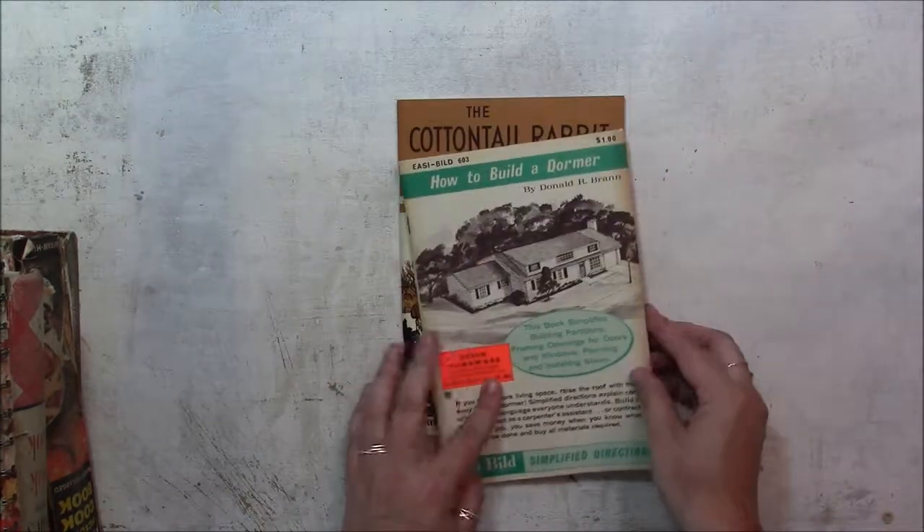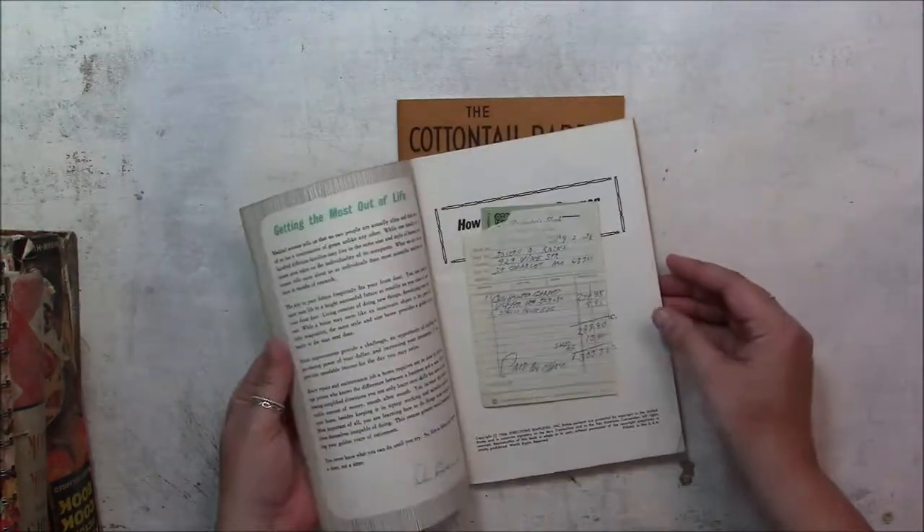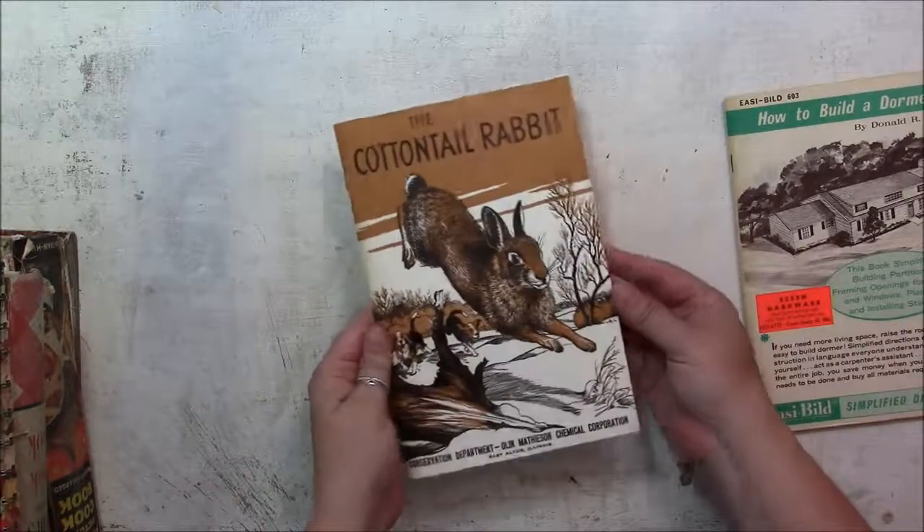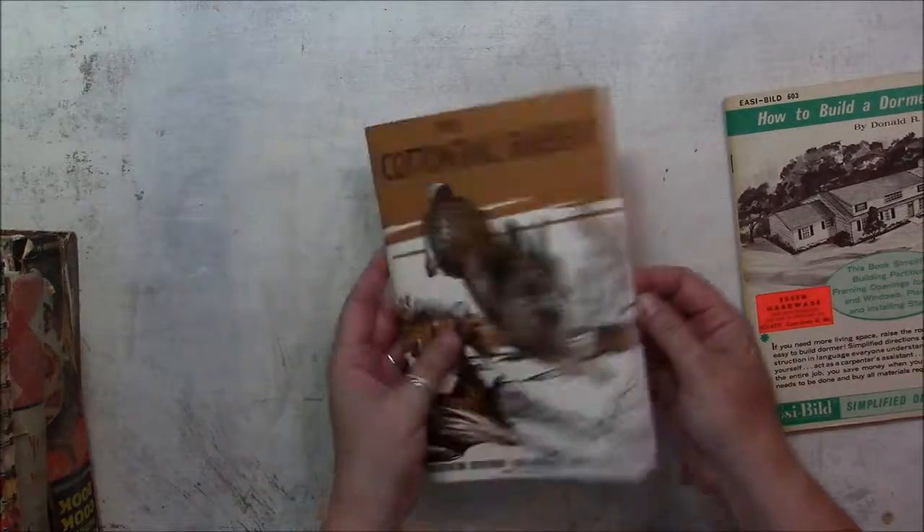So I got these two little booklets. And the Cottontail Rabbit. I just like the size of the booklets — I thought they would make great independent journals.